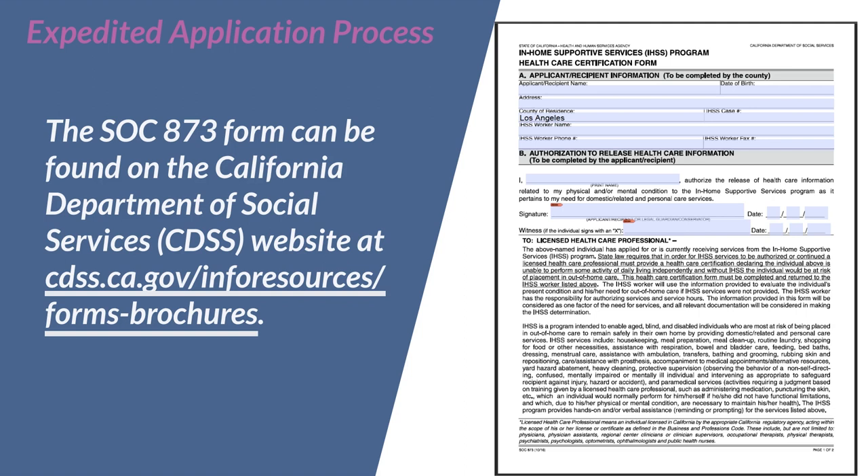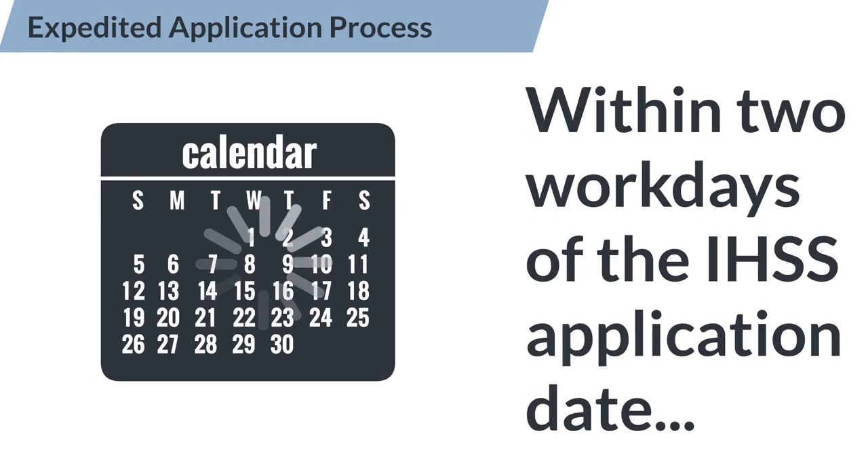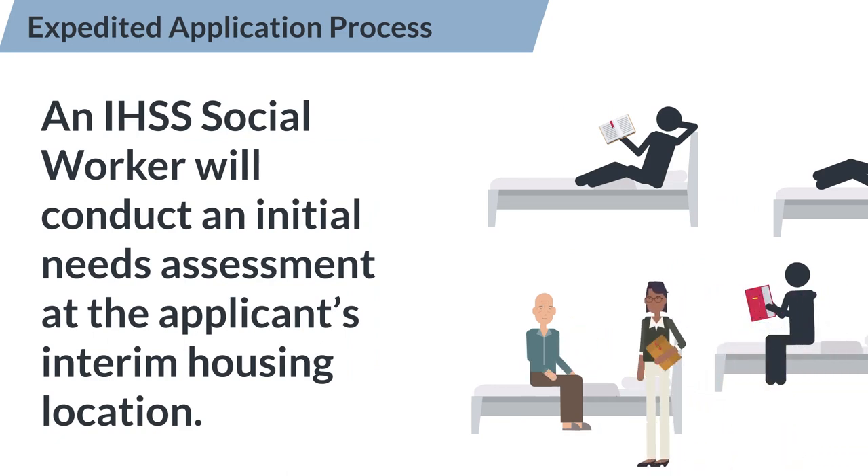The SOC 873 form can be found on the California Department of Social Services or CDSS website at cdss.ca.gov/inforesources/forms-brochures. Within two workdays of the IHSS application date, an IHSS social worker will conduct an initial needs assessment at the applicant's interim housing location.